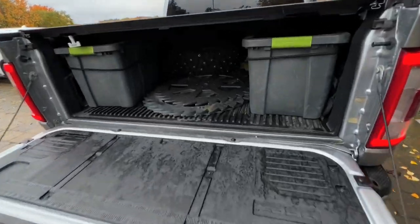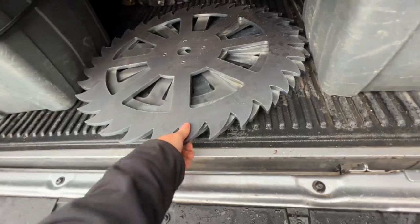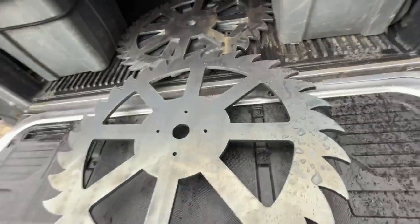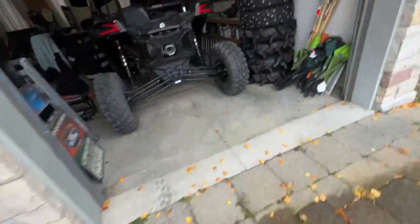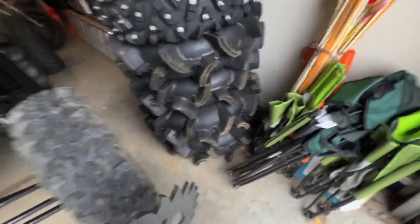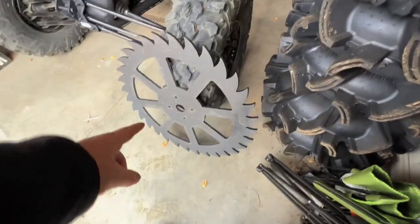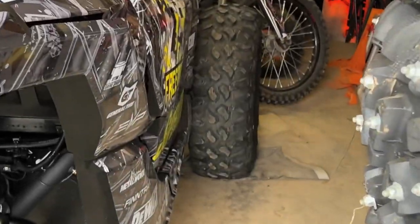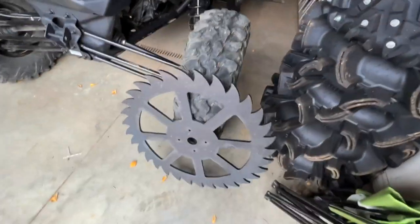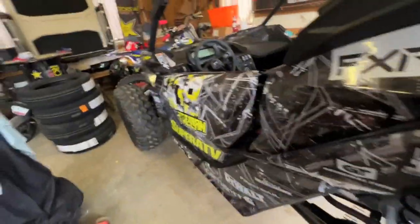Look at these freaking bad boys — oh my god! These are not light. So I'm running 32s right now and these are 30s. The reason I'm going with 30s is because on my last machine the 32s did rub once in a while, and obviously I don't want these to rub because you'll tear the whole front end off. Let's put one beside a regular tire and see what it looks like.